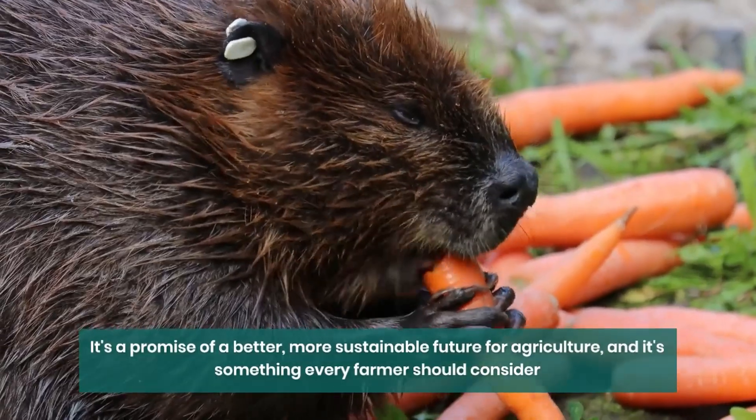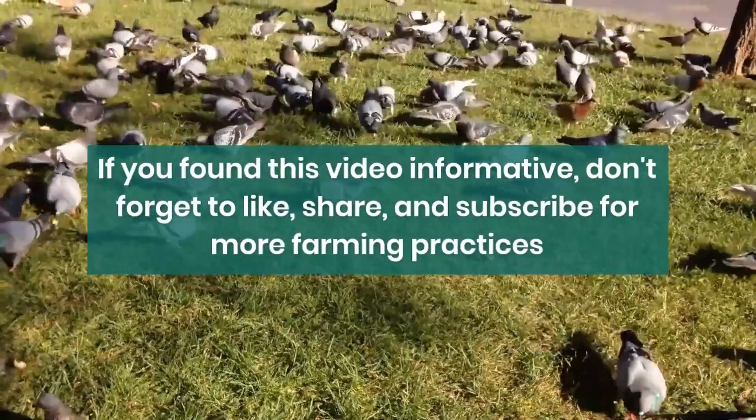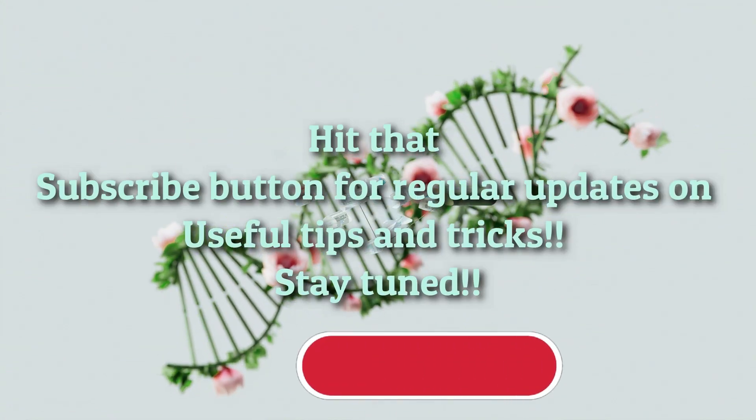It's a promise of a better, more sustainable future for agriculture, and it's something every farmer should consider. If you found this video informative, don't forget to like, share, and subscribe for more innovative farming practices.